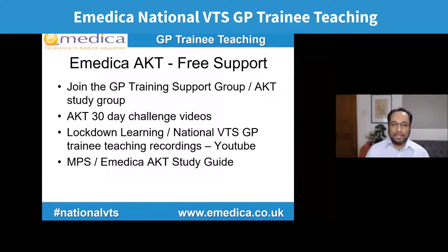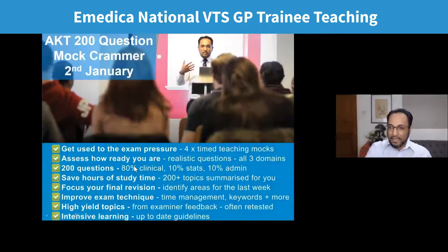To help with your AKT, we've got lots of free support. If you're not already a member of the GP training support group or AKT study group, someone will post links — please join. We run the AKT 30-day challenge: in the last 30 days before every exam I post one video with a high-yield question and a rapid review of guidance. That started yesterday — 30 days to the January exam. Day one was infertility, day two today was ENT. You can access all previous national VTS sessions free on our YouTube channel — over 15 hours of videos. I'm also finishing writing a study guide with the NPS coming out soon.